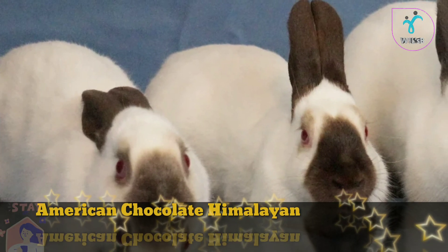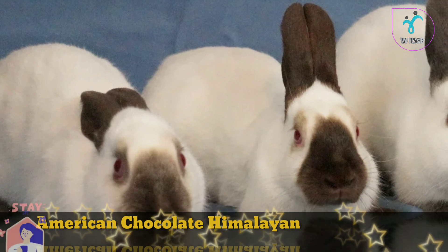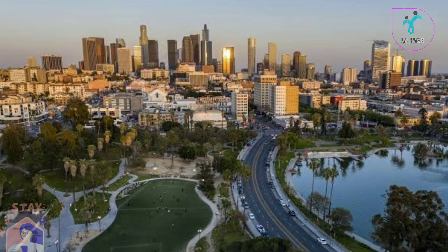First of all, the American Chocolate Himalayan Rabbit. This breed is the Himalayan Rabbit. This breed is the Californian.